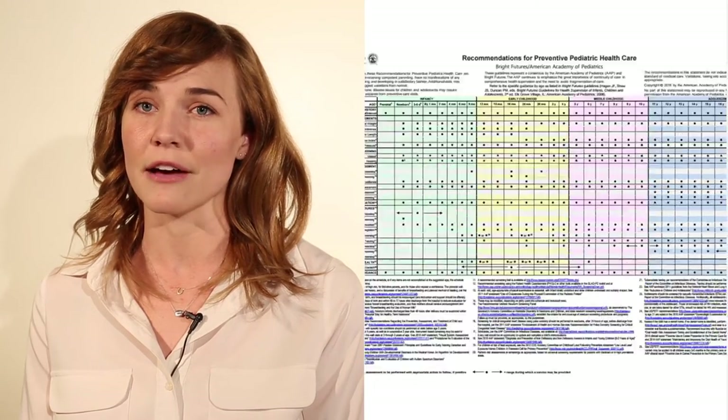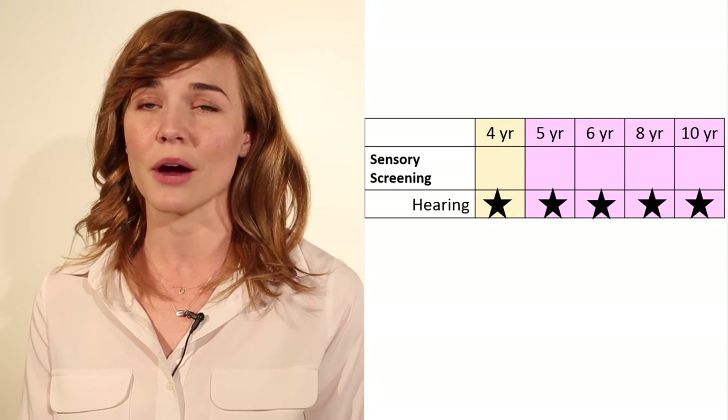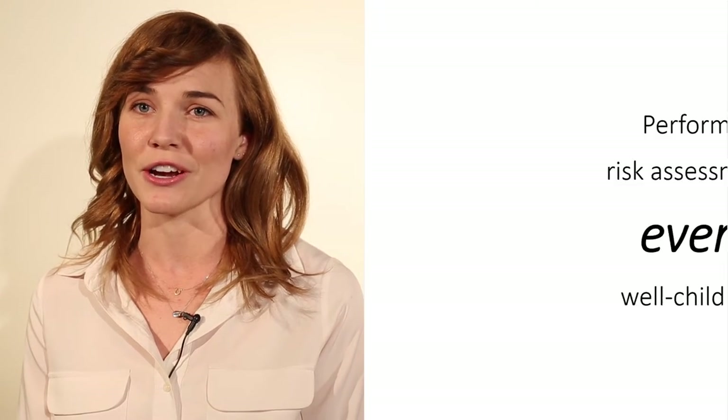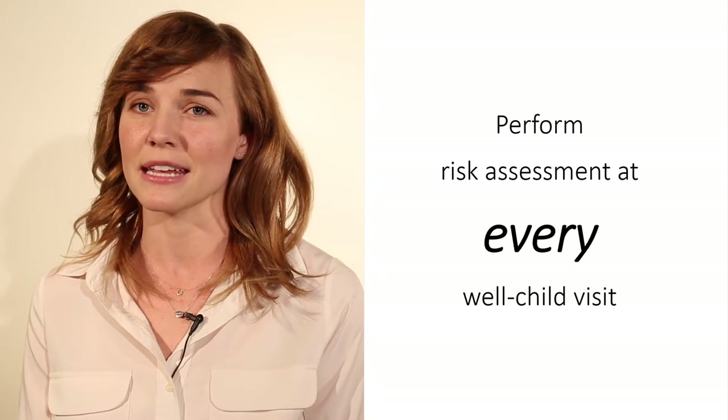Currently, well-child visits at 4, 5, 6, 8, and 10 years of age are required to include hearing screenings. A risk assessment should occur at every well-child visit, followed by a screening and referral if indicated. That being said, you should always ensure that your practice is utilizing the most up-to-date periodicity schedule.